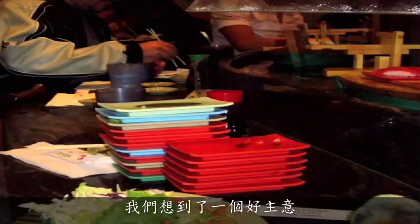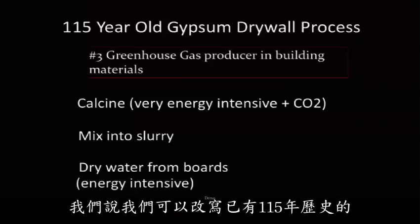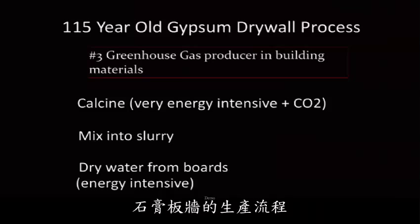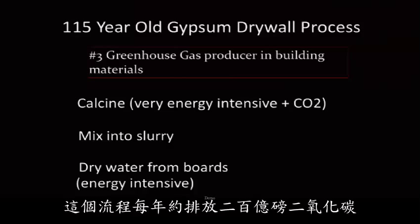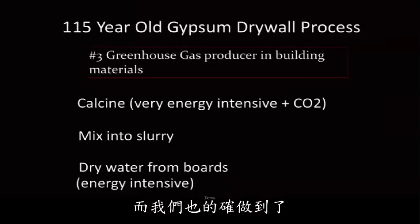So we ran off to a sushi bar, and at that sushi bar we came up with a great idea, and it was something called EcoRock. We said we could redesign the 115-year-old chips and drywall process that generates 20 billion pounds of CO2 a year. So it was a big idea. We wanted to reduce that by 80%, which is exactly what we've done.